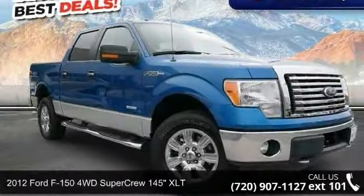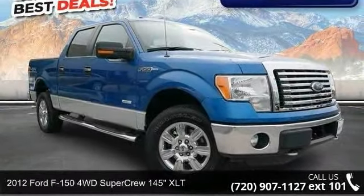Presenting the 2012 Ford F-150. This may be the set of wheels you've been looking for.